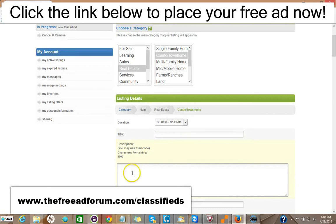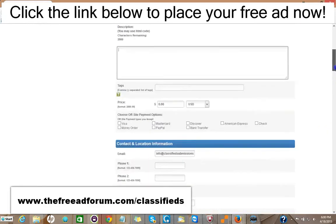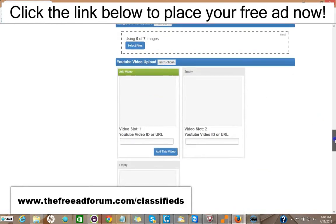Then you fill in your information: you put your title, your description — you can add HTML to make it look very attractive — the price, and your methods of payment. A lot of this information is optional. You can add images, up to seven images, and three videos.